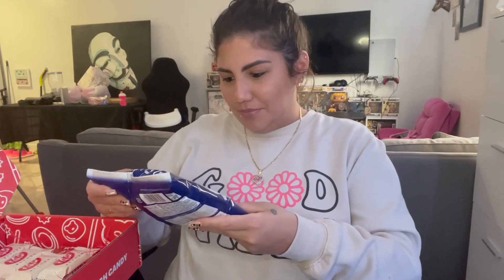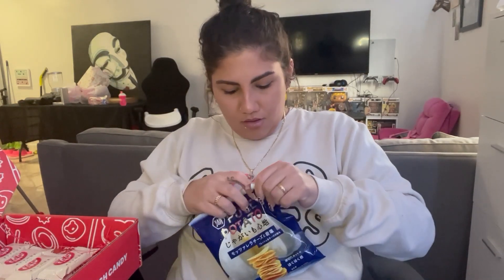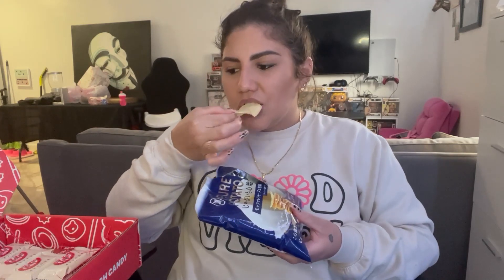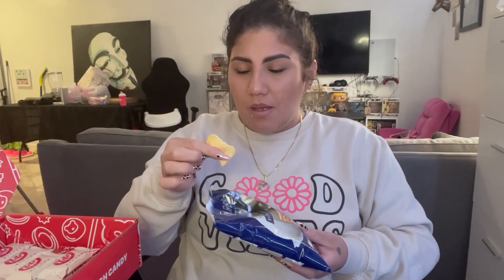Pure potato — that I can read. So these don't look like they're that bad, so let's go ahead and try these. Also a negative. Full negative on the chips. Do not recommend them.